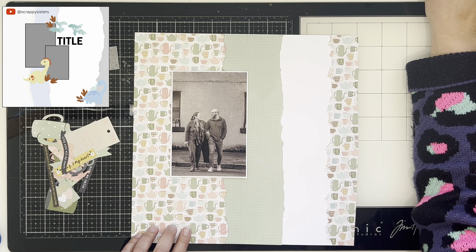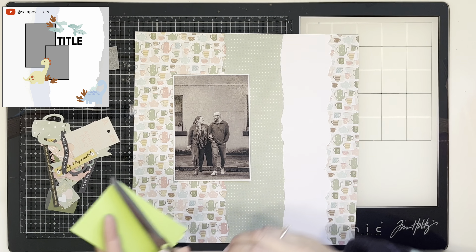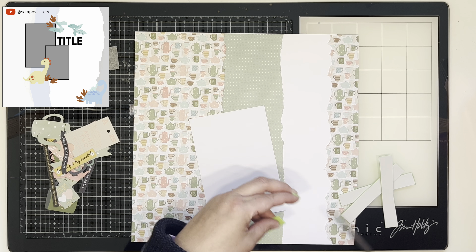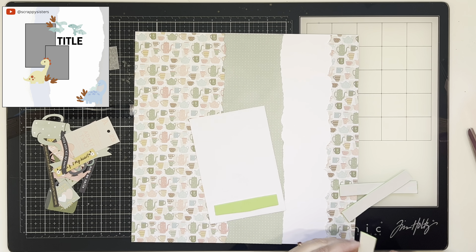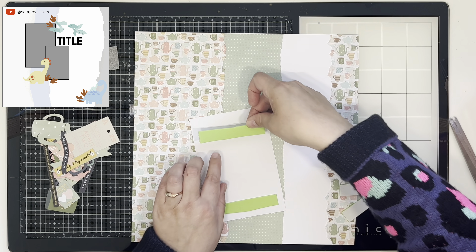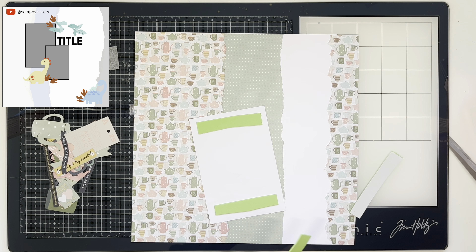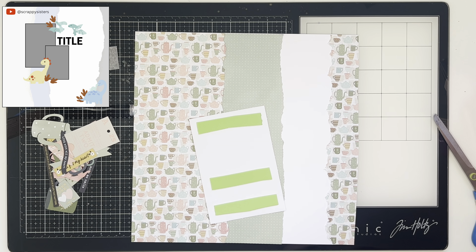I've added my paper strips onto the page. I am using Rosie Studio Jumping in Puddles collection. This is one of the two collections that Jess and I are designing with for these two months. Last month Jess designed with this collection and I designed with Hello Honey, then we swapped. There is a coupon code for 10% off the Jumping in Puddles collection — I think it's Jess JP10 — it will be linked in the description box below, so if this collection takes your fancy, go and use the coupon code.